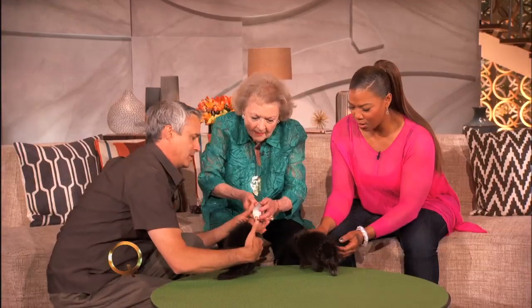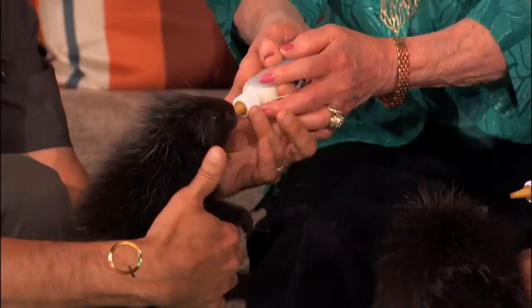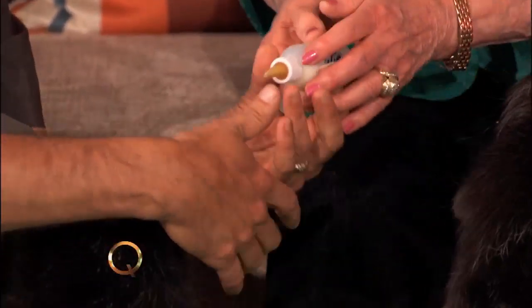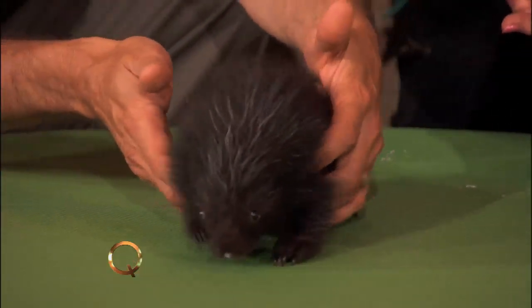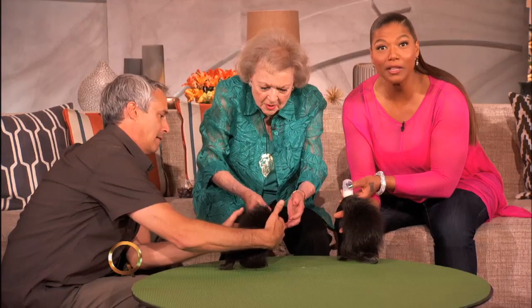Kind of hold the bottle up at a 45-degree angle like that. There you go. Oh my goodness. Don't fall off the table, baby. He wants to explore — look at this.